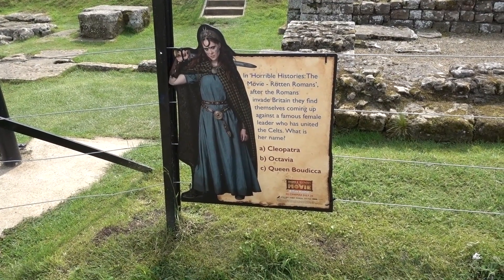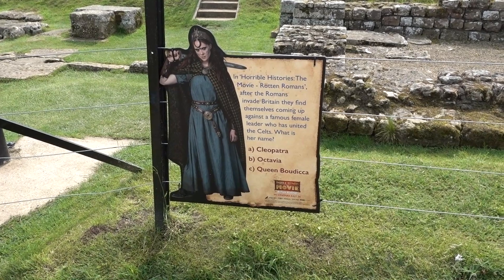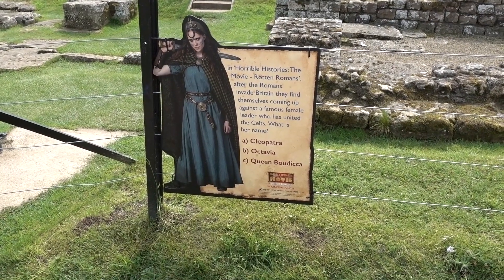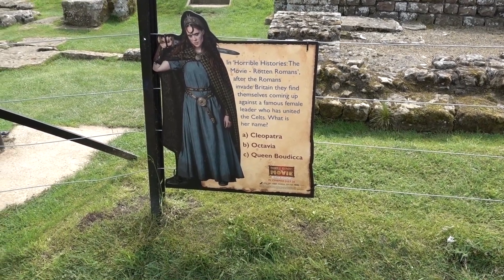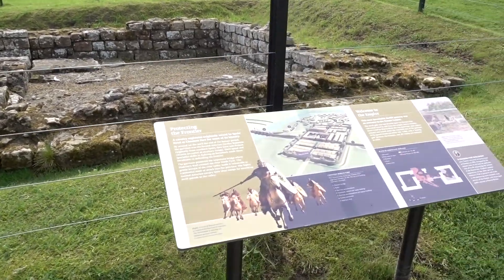Here's a question, guys! In Horrible Histories: The Movie — Rotten Romans — after the Romans invade Britain, they find themselves coming up against a famous female leader who has united the Celts. What's her name? Cleopatra? Octavia? Or Queen Boudicca? The answer is Boudicca!